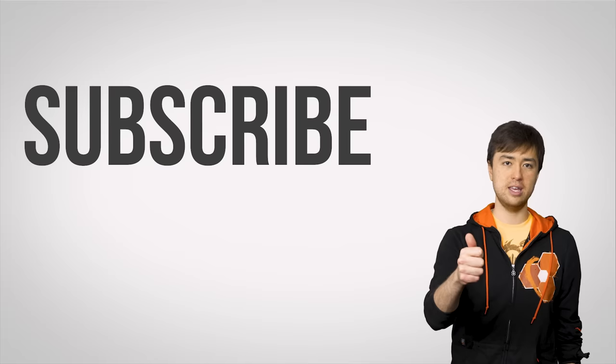Okay guys, you know the drill. Thanks for watching TechWiki. Like if you liked it, dislike if you didn't. Leave a comment with ideas for future videos, check out our other channels, and don't forget to like and subscribe.